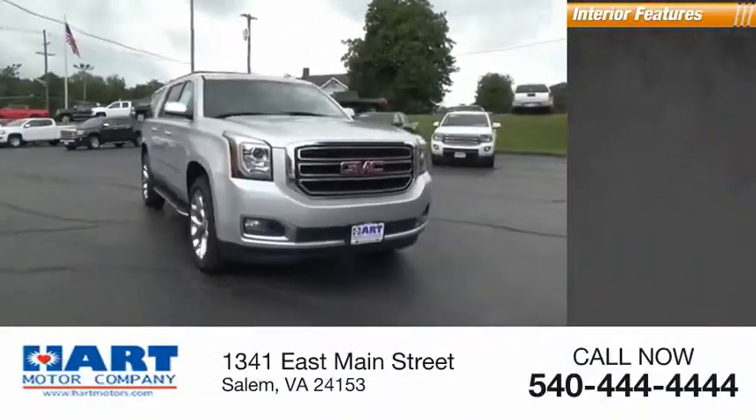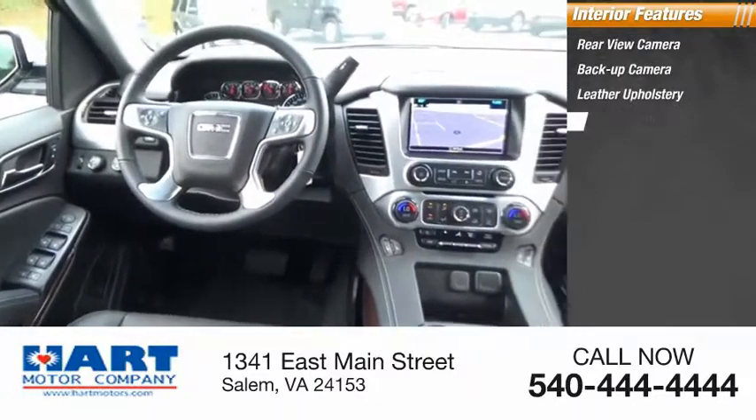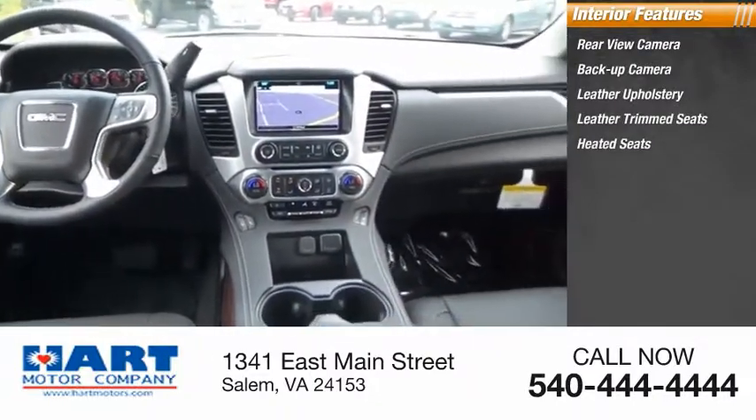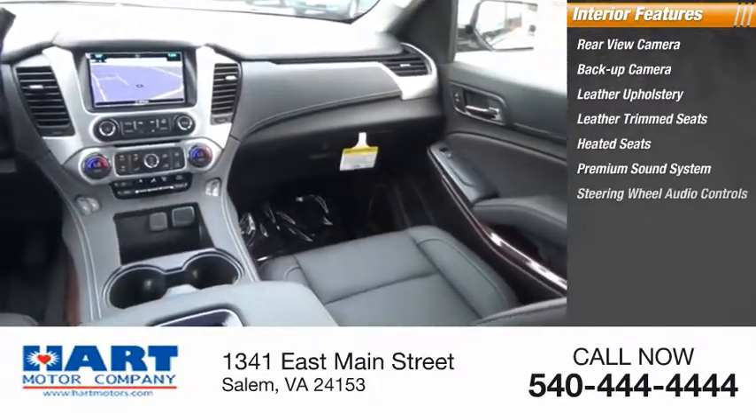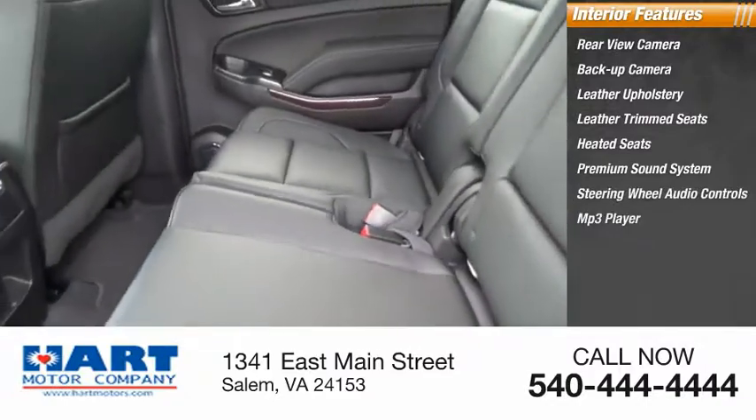Inside you'll find a rear view camera, backup camera, leather upholstery, leather trim seats, heated seats, premium sound system, steering wheel audio controls, MP3 player, cruise control, and power outlets.